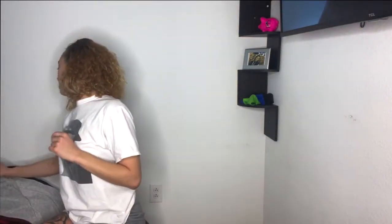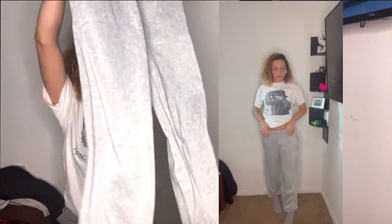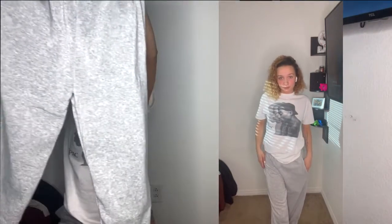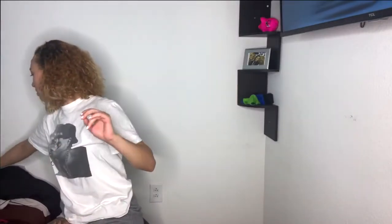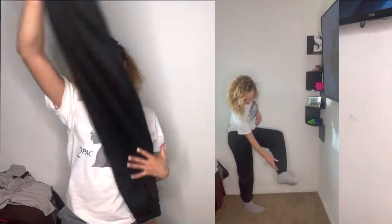Moving on to some basics — I got sweatpants in gray and black. Both are size medium with the scrunchie drawstring at the top and bottom. The medium fits a little oversized on me which is exactly how I like it. I could have done a large but the medium is honestly perfect. Just basic comfortable sweatpants — you can't go wrong. The black pair is the exact same as the gray ones, just black. Cute and comfy, wear them in or out.